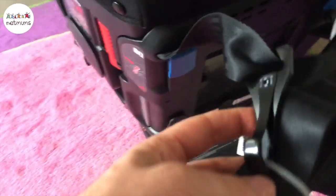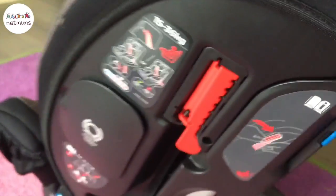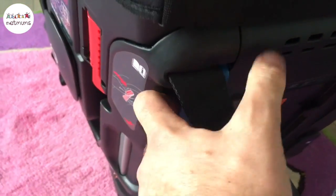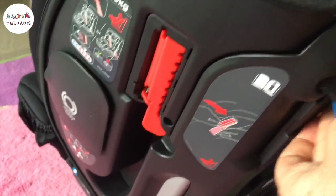When you're forward-facing, you've got the anchor point here. This clips really nicely into our car and the Isofix at the bottom are really easy to go. These clips here are for when you plug your seat in forward-facing and you put the seatbelt around it. Depending on which side you use, you've got these little things here — just unclip like that and the seatbelt slots inside there.